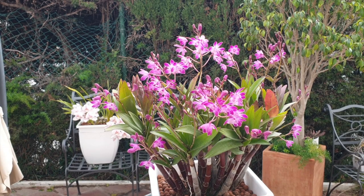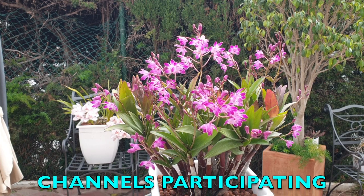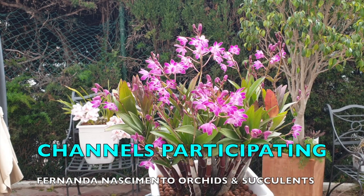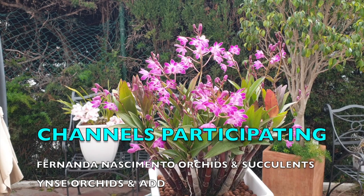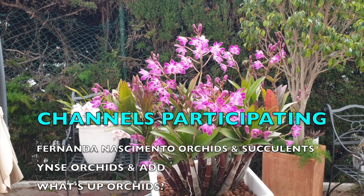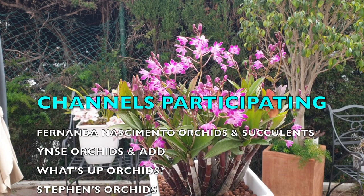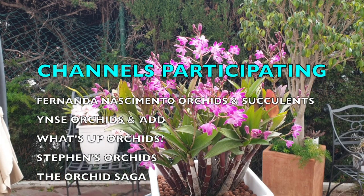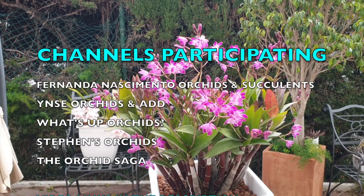Welcome to a Kerr collab on the beautiful Dendrobium Berry Odorat. In my case this is an update. Several channels are participating today, so thank you to all those that took the time to join in for your videos and information. Links to the channels participating are in the description with their videos on their Berry Odorat — how they grow them, where they grow them, and what they grow them in.